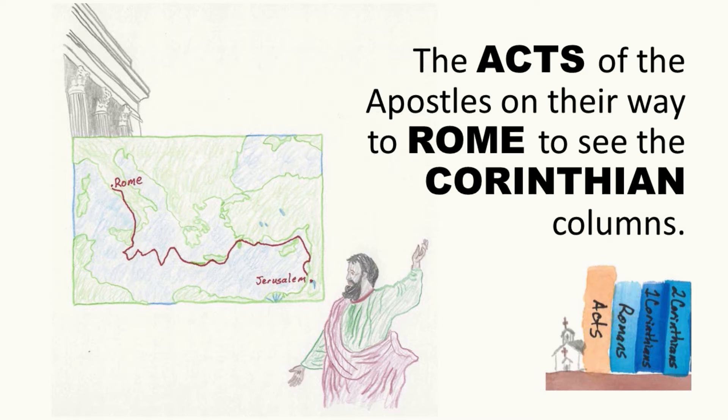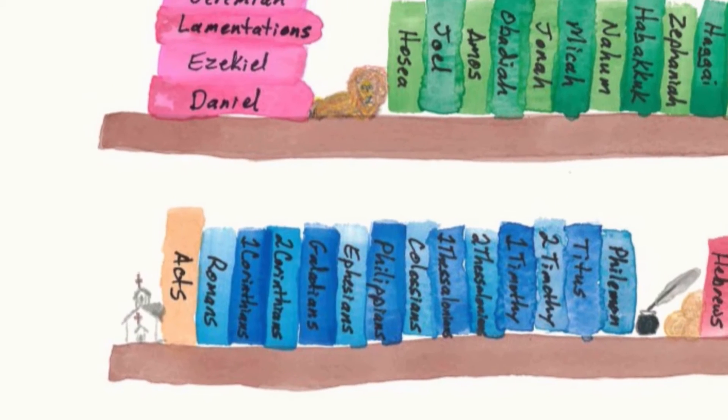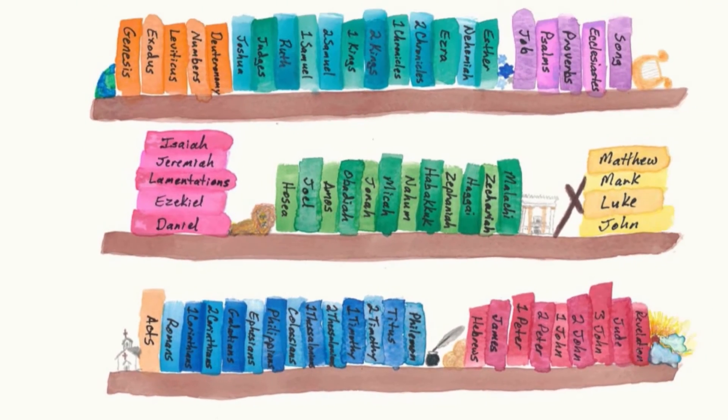Attention. Present Bibles. Acts. Start. [10 seconds] John, Acts, Romans. After the Gospels comes Acts — the Acts of the Apostles on their way to Rome to see the Corinthian columns. So we have Acts, Romans, 1 and 2 Corinthians. Acts is the book of New Testament history. Then come the Pauline epistles, or Paul's letters.